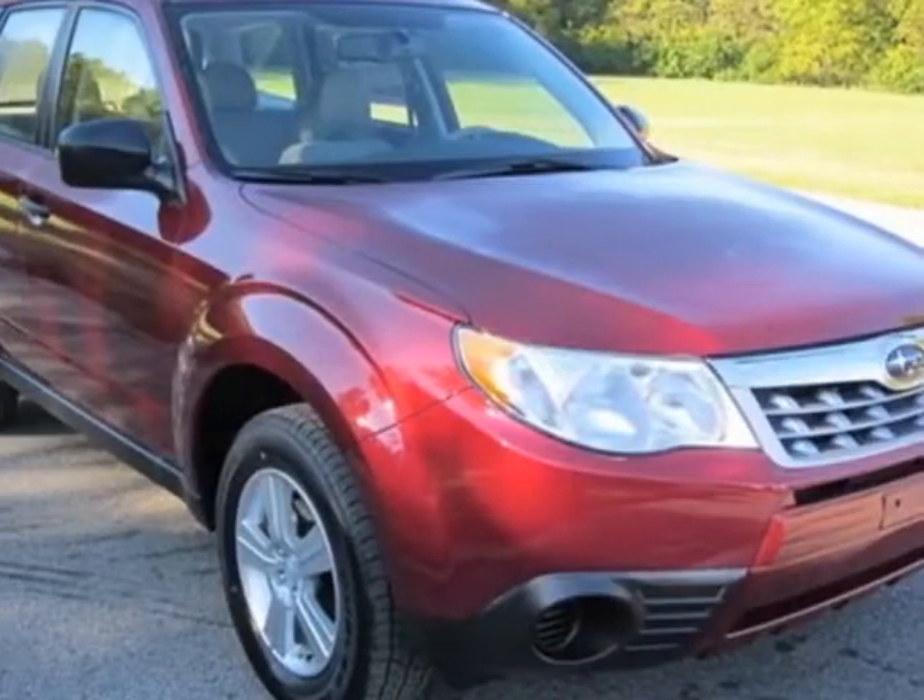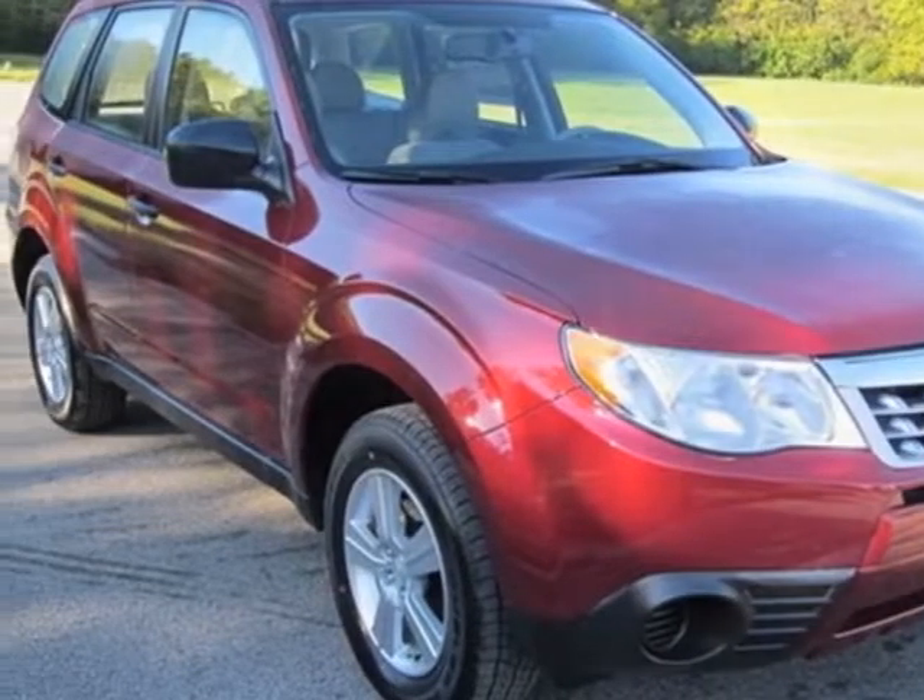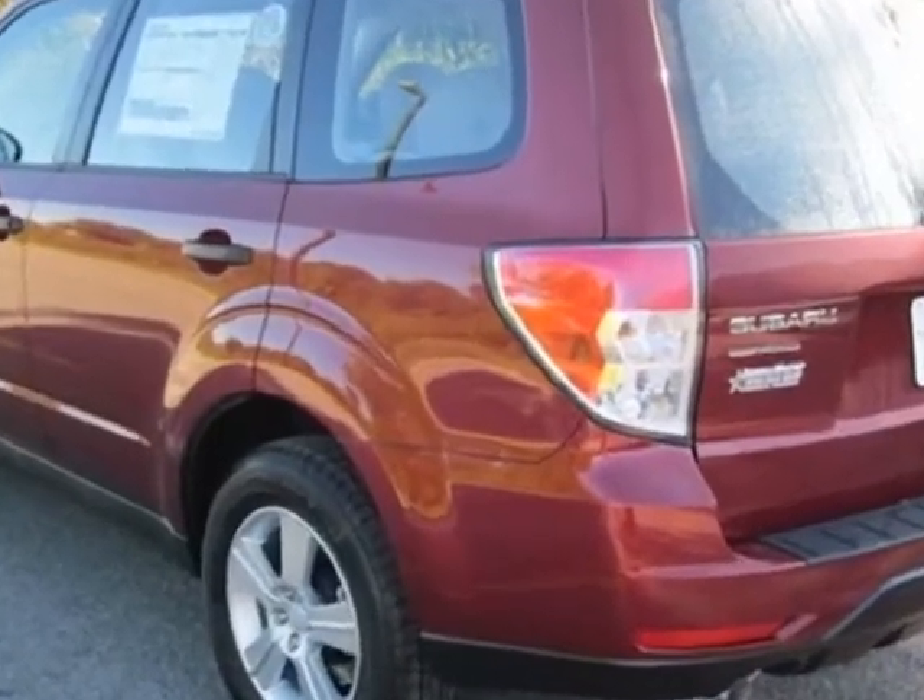Take a look at this new 2013 Subaru Forester. For your protection, this vehicle has a full factory warranty.